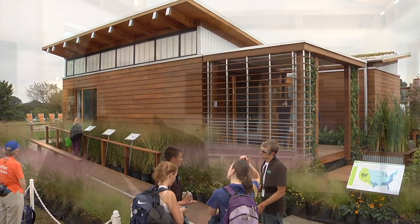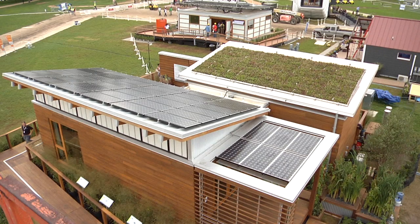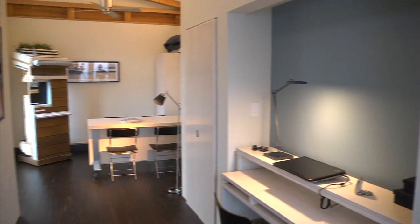During our design process, we wanted to integrate simple design, vernacular design, and modern design — a very technologically innovative and modern home that's comfortable to live in.